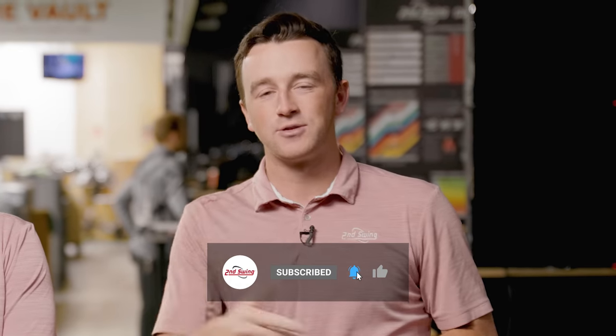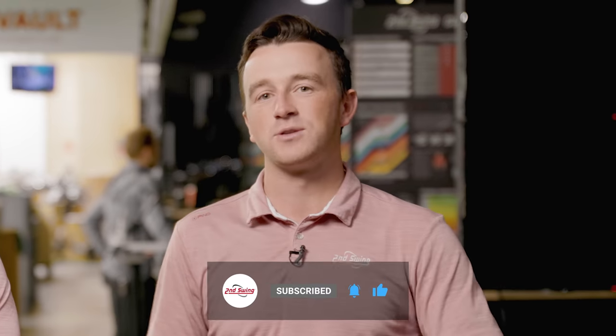Golfers, if you haven't yet, make sure you subscribe to the channel, like this video, and drop a comment telling us which of these fairway woods is your favorite.